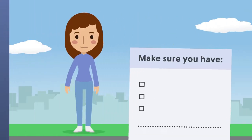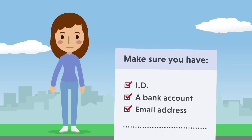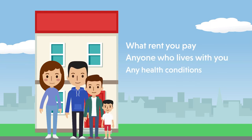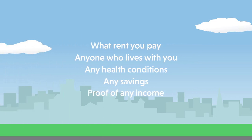To make your claim, you must have your ID, a bank account, and an email address. You will also be required to provide proof of the following: what rent you pay, anyone who lives with you, any health conditions, and any savings. Without these, your claim will be delayed, so it's vital to have these ready before applying.